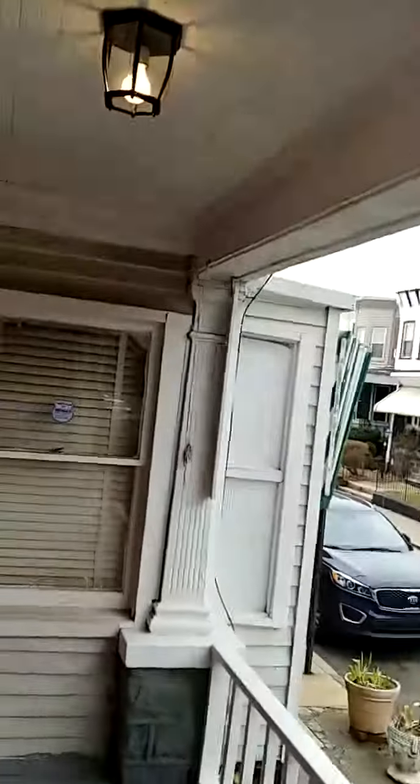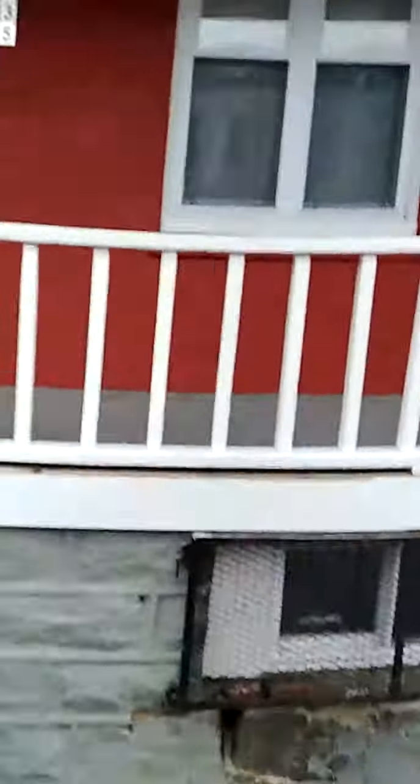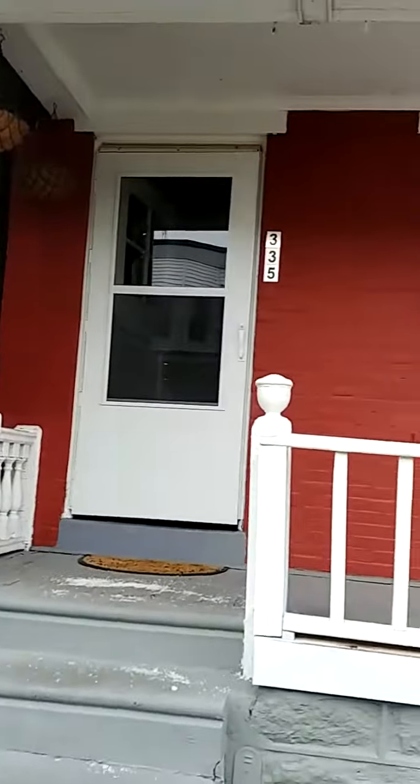Come out here — got a nice front porch as well. And so that's 335 North Redfield, folks. Come take a look at it — it can be yours. Take it off the market today.